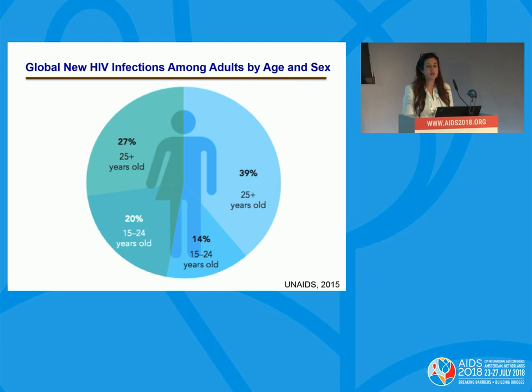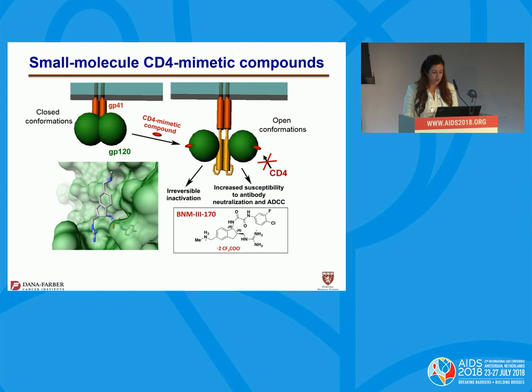Our goal in the lab is to decrease these numbers. How can we do that? Our answer is the small molecule CD4-mimetic compounds. So, what are small molecule CD4-mimetic compounds?